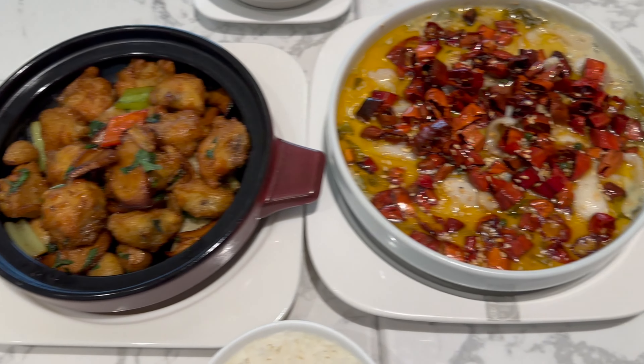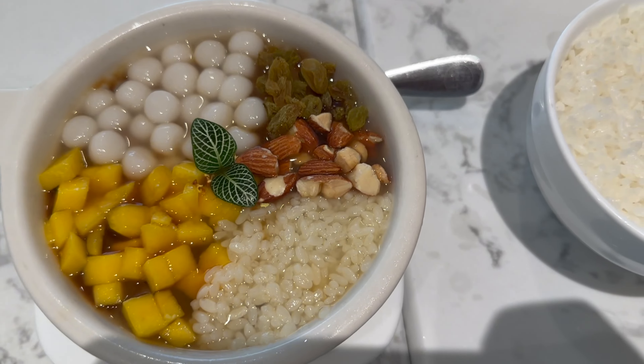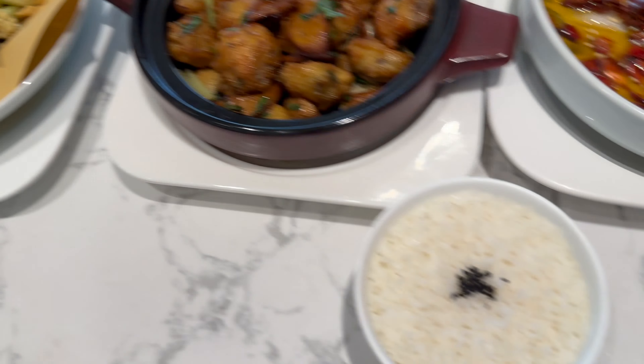Before leaving Kunming airport I couldn't find anything to eat, so I was very very hungry. After landing I directly came to a restaurant in Wanda Shopping Mall. Now I'm eating and after this I'll go home.